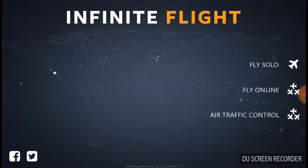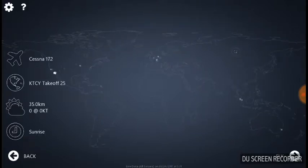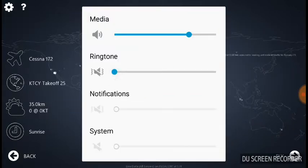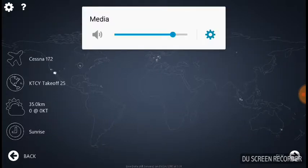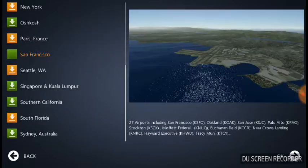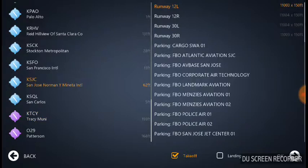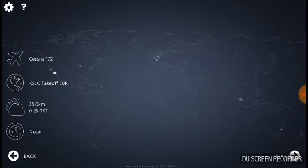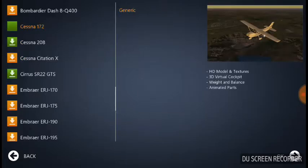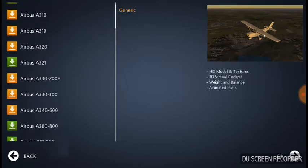So I installed Infinite Flight and yeah, it's good. Let's see — good noon. Okay, San Jose International Airport, runway 30R. Okay, landing. And I'm gonna show you the Airbus A380 — my favorite plane in the world.